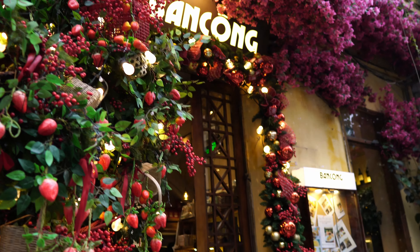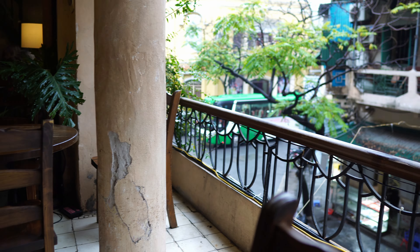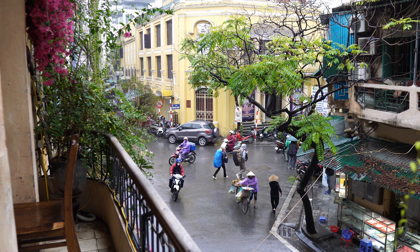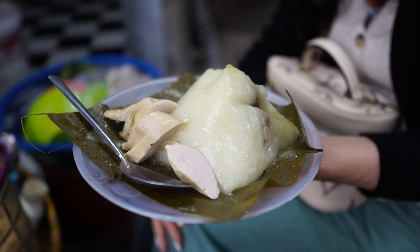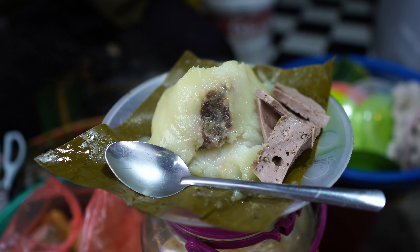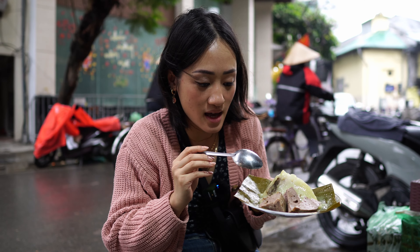After breakfast, we stopped by a cute cafe nearby for some coffee and tea and a slice of matcha crepe cake. For lunch, it's banh gio — a pyramid dumpling made mainly of rice flour. Inside there's ground pork and mushrooms.